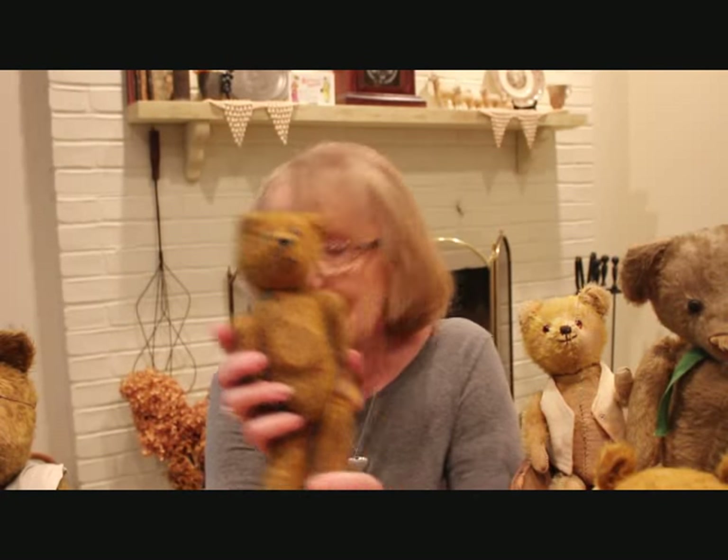The next bear I'll show you is my smallest. He's just a little 10-inch and I've given him the name Petey. He used to have a growler but he no longer growls. These are all straw stuffed and many of them have the shoe button eyes. The old gold colored mohair is what I'm partial to. They've held their value over the years because they are so popular, and because of that it is hard to get them at a price point for resale because collectors do buy them up.